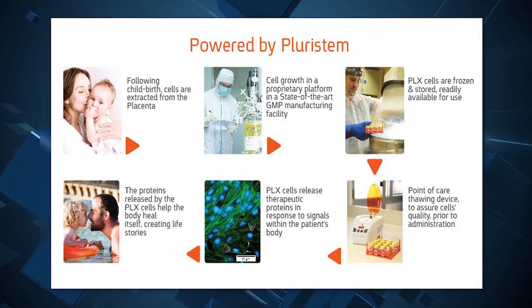Yes, of course. There's a product called PLX R18. PLX stands for placenta expanded cells and R18 for radiation, and 18 which is in Hebrew 'live.' So the purpose of the product is to deal with bone marrow failure, and the first IND we received for that product is to treat patients that underwent bone marrow transplantation that failed.